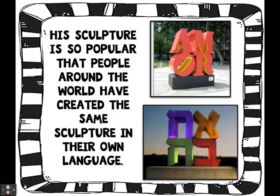His sculpture is so popular that people around the world have created the same sculpture in their own language. The one on the top says Amor — that is love in Spanish — and you can find that sculpture in Spain. The one on the bottom says love in Hebrew, and you can find that sculpture in Israel.